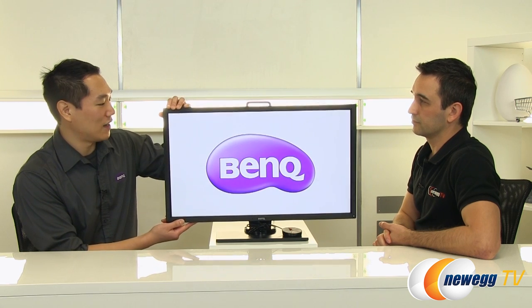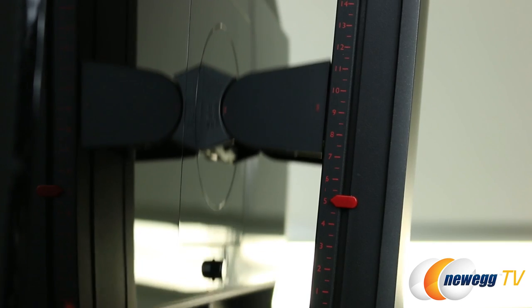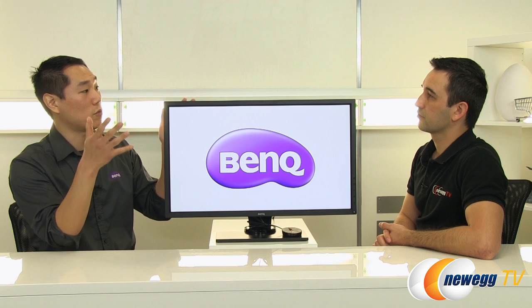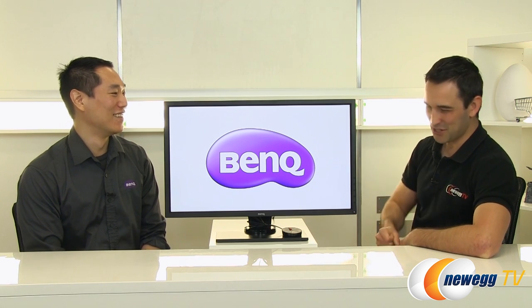This monitor is also extremely adjustable, which is important for gaming since you need to get it at the right angle to deflect light. It has all four adjustments: pivot, swivel, tilt, and height. There are 14 different height levels with markers on the back so you always know which level you're at. It also tilts into portrait mode, so you can use two or more in portrait orientation.